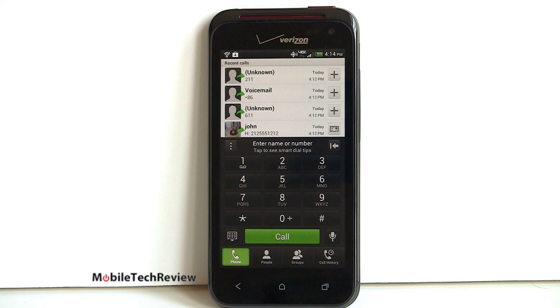They may not be as flashy as some of the things Samsung has added with TouchWiz, but in the end it makes using the phone a very productive and easy thing.